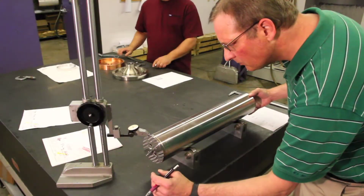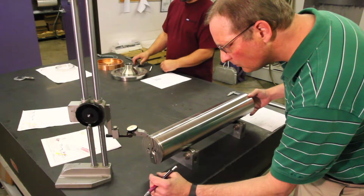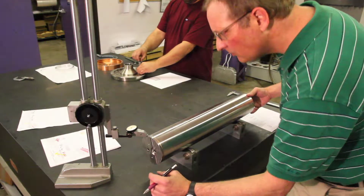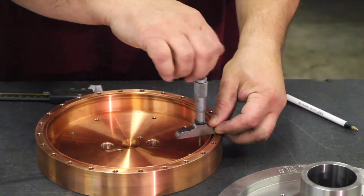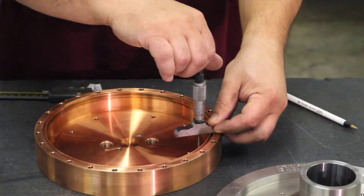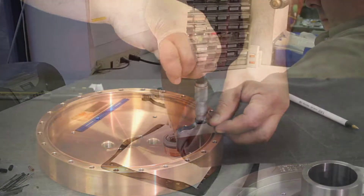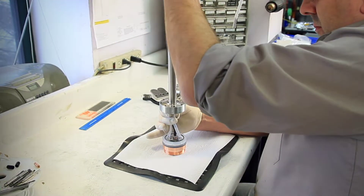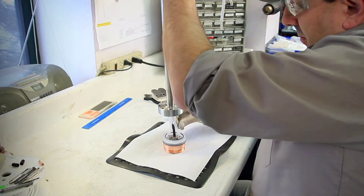A stringent quality control is completed on all machine parts prior to releasing to assembly. This is critical for assuring that the final assembly and testing goes smoothly and the job doesn't suffer any setbacks. Once parts are machined and pass inspection, they are forwarded to the assembly department for final build and testing.